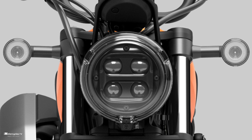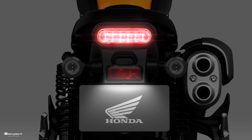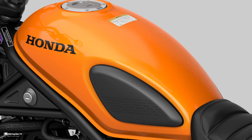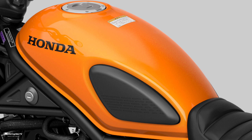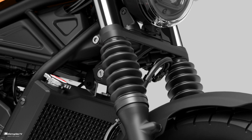After watching the video above with all details — three colors, main specifications, and price for the Honda CL 250 — how do you feel about this bike? Please let me know in the comments below. Please like and share this video with your friends to let them know about the CL 250 scrambler 2023.